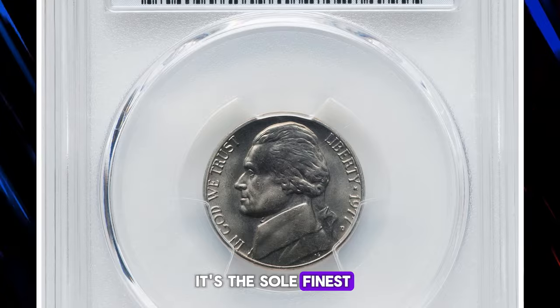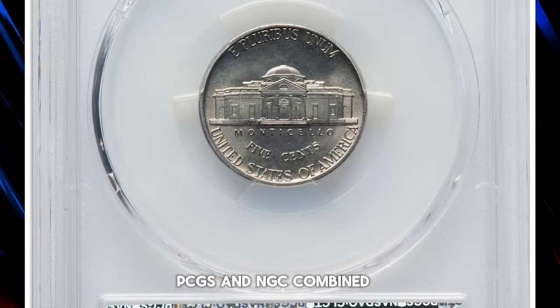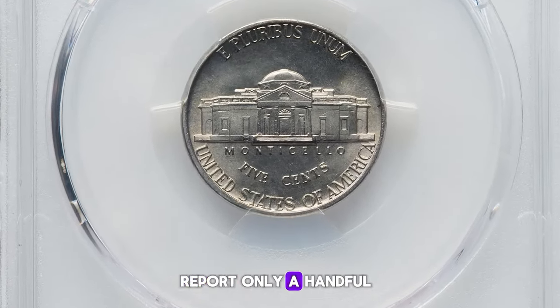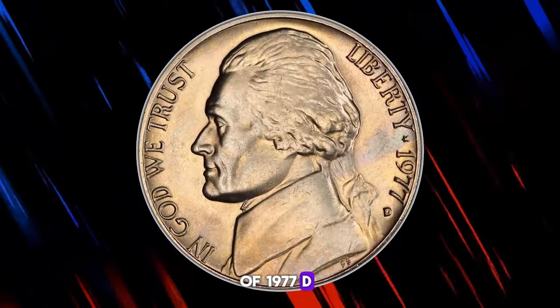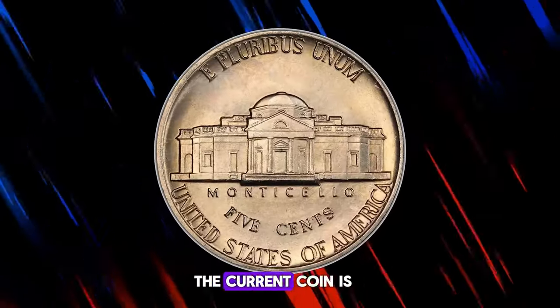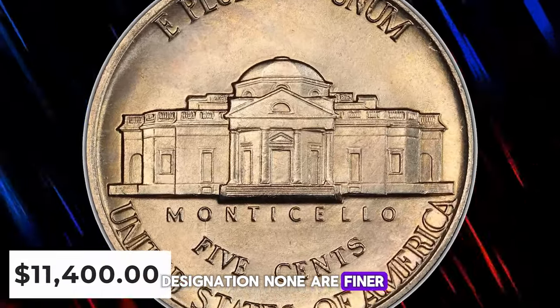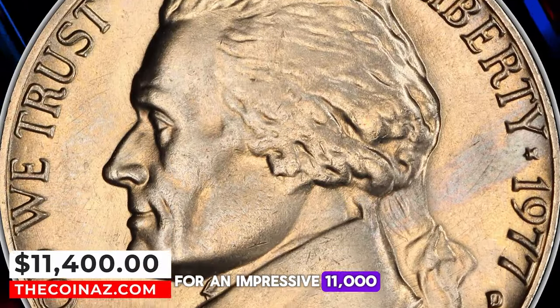It's the sole finest example certified in Mint State 67 Plus with full steps. PCGS and NGC combined report only a handful of 1977D Jefferson nickels in MS67 full steps, and of these, the current coin is the only one with a plus designation. None are finer. It ended up selling for an impressive $11,400.